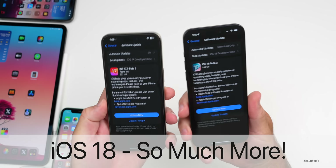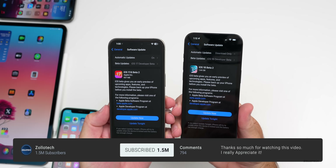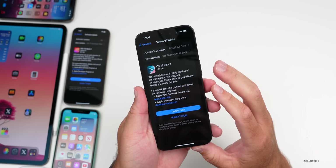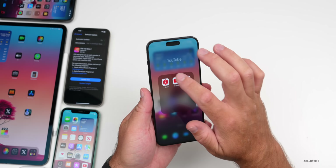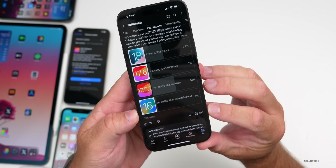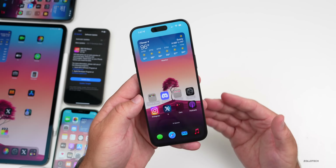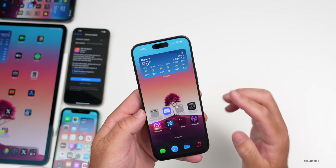Hi everyone, Aaron here for ZolloTech. iOS 18 beta 2 has been out for a couple of weeks and iOS 17.6 beta 2 has been out for a few days, but iOS 18 beta 2 has so much more to talk about. We'll cover features, Apple news, and the overall experience — not just mine, but yours, based on a YouTube community poll with over 26,000 votes and 265 comments.